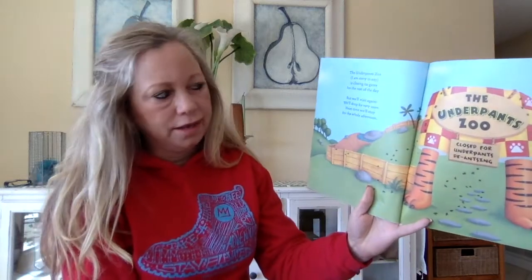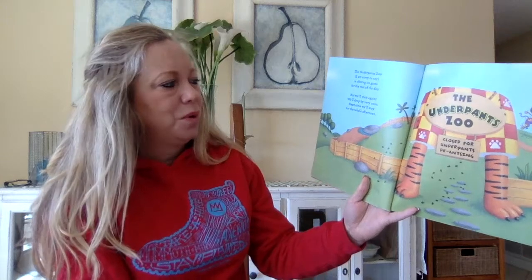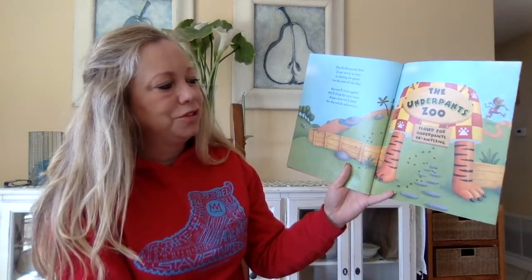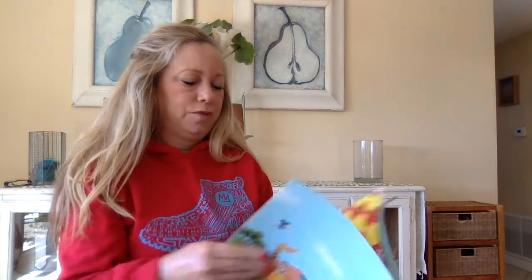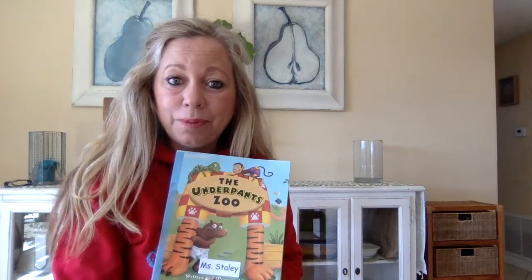Well the Underpants Zoo, I'm sorry to say, is closing its gates for the rest of the day. But we'll visit again — we'll drop by very soon. Next time we'll stay for the whole afternoon. There we go. The Underpants Zoo — closed for underpants. Thank you for joining me in listening to The Underpants Zoo.